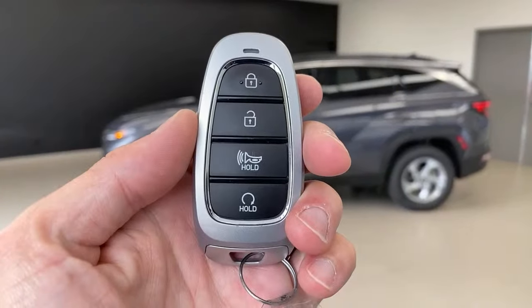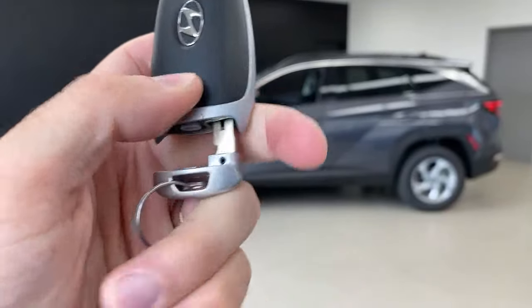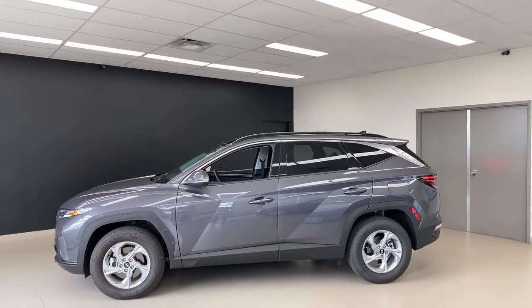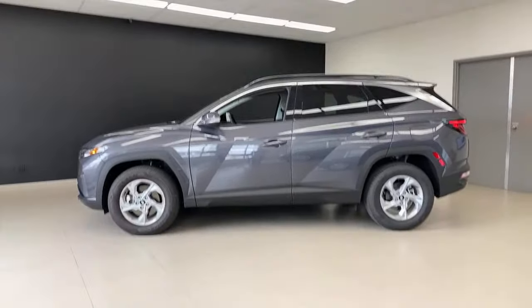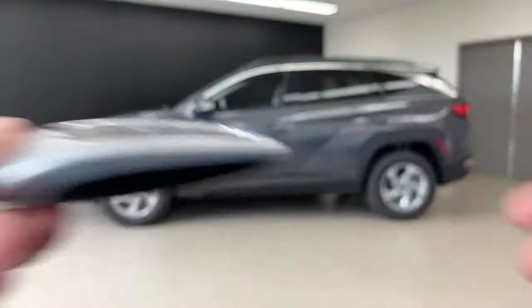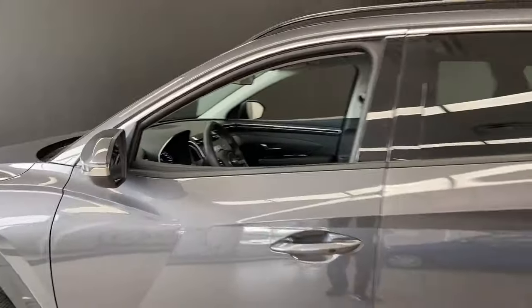Let me show you the key fob again: remote start on the key fob, panic button, lock, and unlock. On the back side, there's a button to release the physical key from the fob — you press it and slide the key out. That physical key is useful if the car battery is dead: there's a key lock hidden behind a panel on the door handle where you can insert the key and turn it to get in.